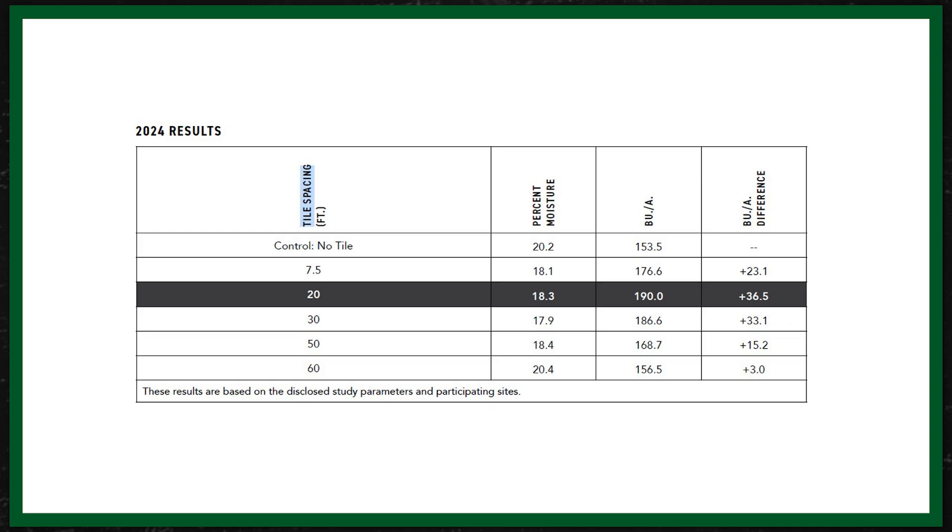The 2024 data gives you an idea of the bushel return you might be looking at with a tiling expenditure. Over multiple years, you can take your cost of tiling and see when you might expect a payback, given variable crop prices throughout the years as well.